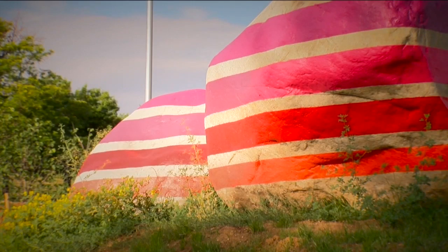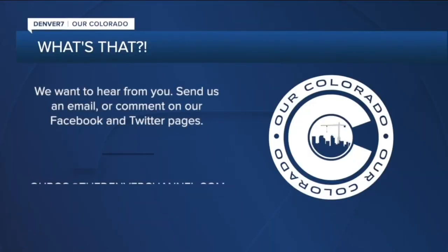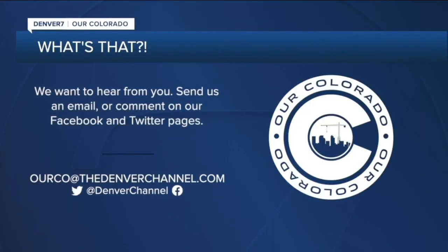Buckley says the colors are based on natural colors found in Colorado's beautiful landscapes and sunsets. See something interesting and want to know what it is? Send an email to our co at the Denver Channel dot com, and don't forget to put 'What's That' in the subject line. Reporting in Denver, Micah Smith, Denver 7.